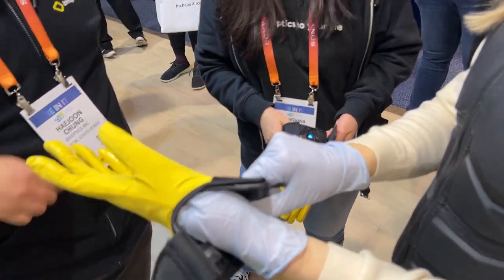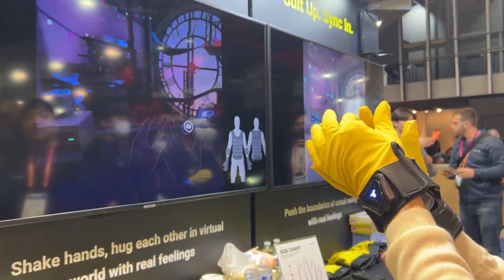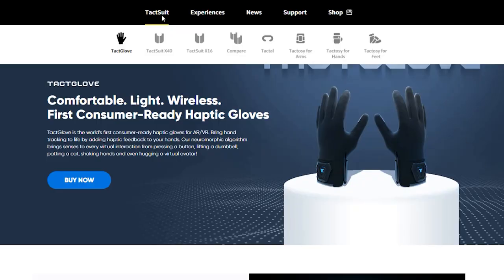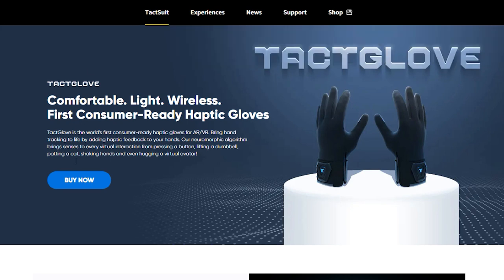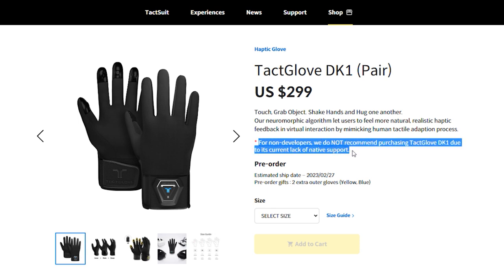They're also very comfortable. By using light and stretch fabric and no cables, users can easily put them on and off like ordinary gloves. It's the first ever consumer haptic glove product already available on the website, but it is important to know that there's a very limited number of VR apps that support it. So unless you're a developer, maybe it's worth waiting just a little bit longer until more VR apps catch up and start supporting these haptic gloves.